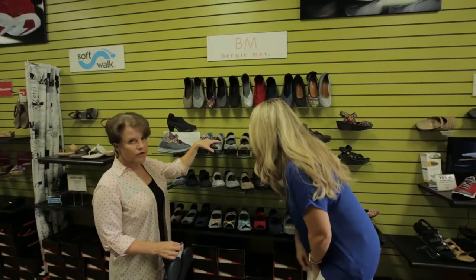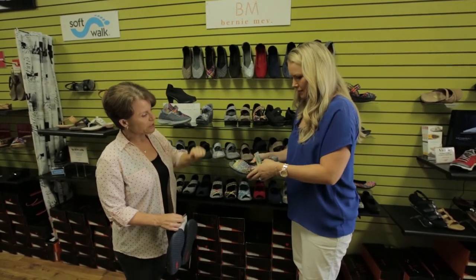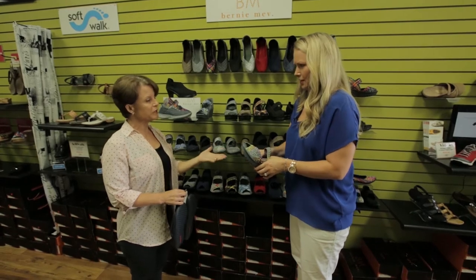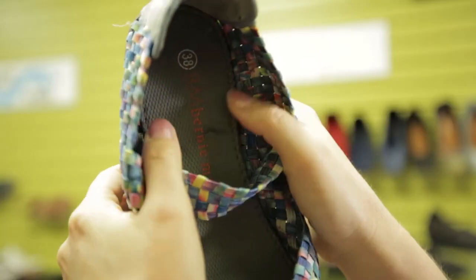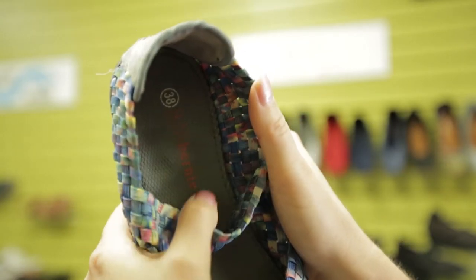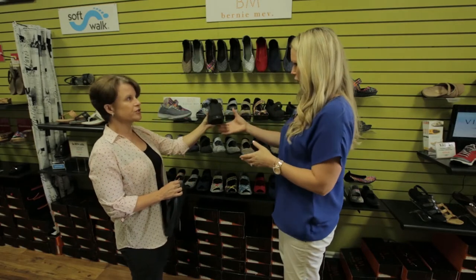Bernie Mav — what we love about these is that they are lined with memory foam. Go ahead and squeeze down. They're just like a Tempur-Pedic mattress — it's like a pillow. And then you have woven elastic on top, so really stretchy, really comfortable, and you also have a heel. I think that's a little more your style. I definitely like a heel for sure.